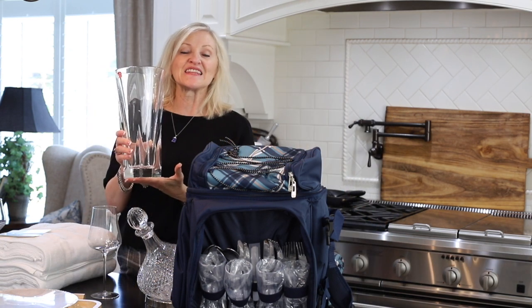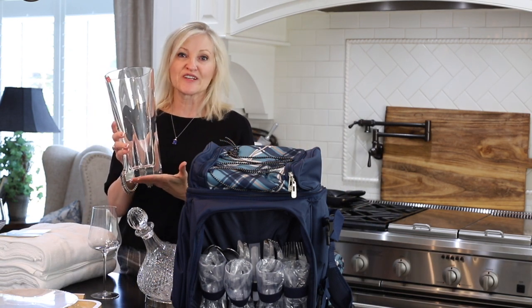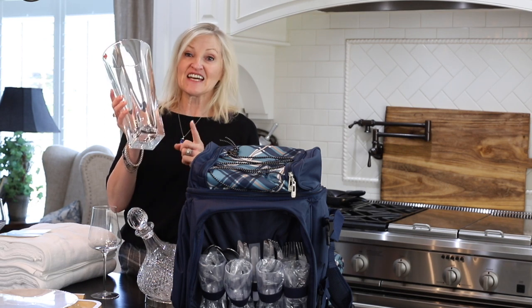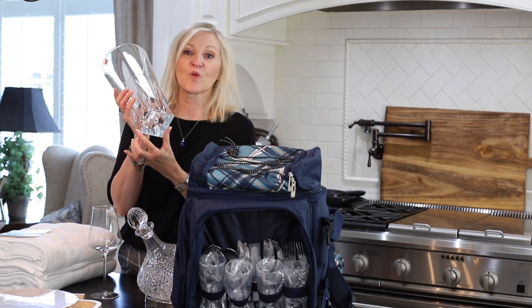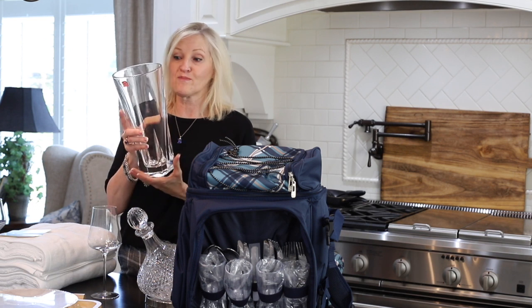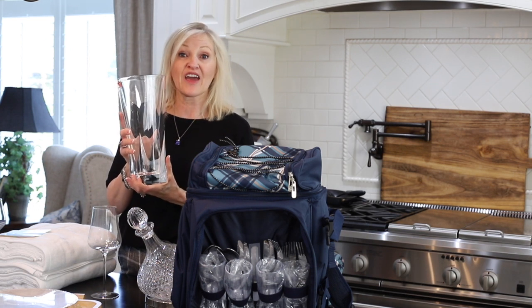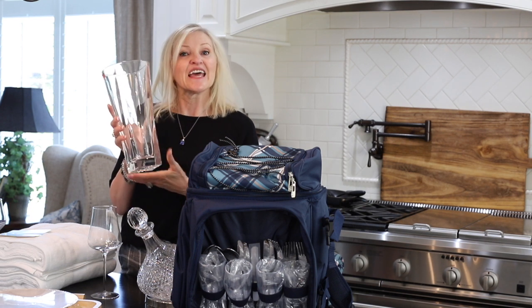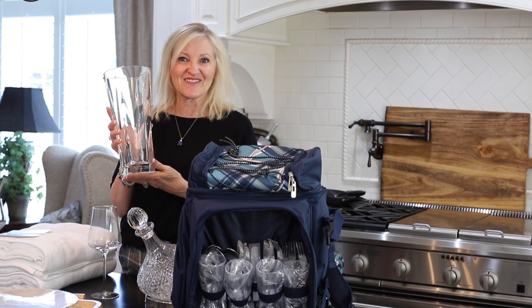The next thing on my list is this gorgeous crystal vase. It is made in Europe and it is stunning. It has a square vase but a round top. Crystal vase made in Europe for only $71.50. This could be a legacy gift.